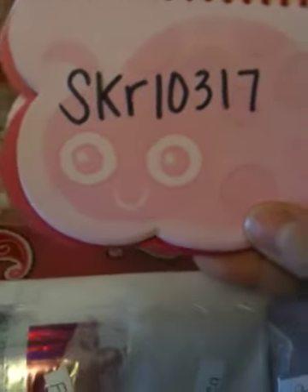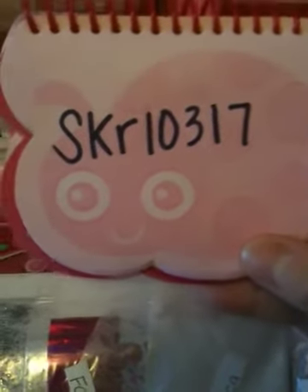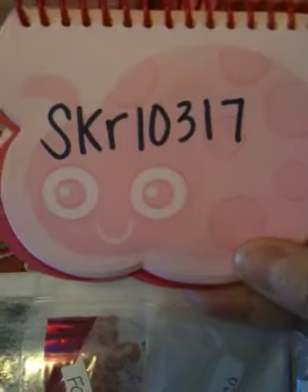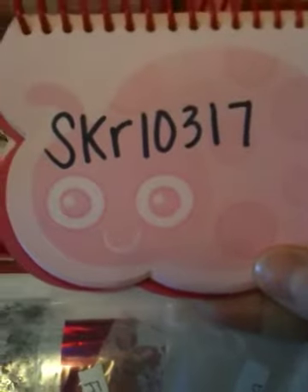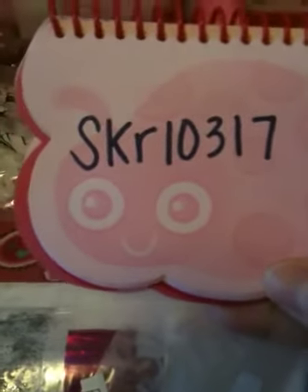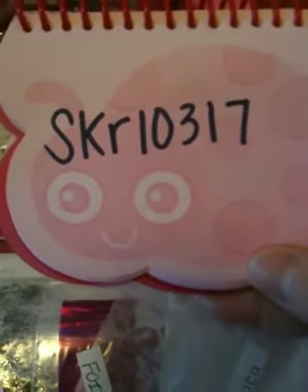I just wanted to do this video of a gift that I received from SKR 10317. She sent me some of her glitter mixes, but they're eyeshadow mixes with a little bit of glitter. I think that's just neat — she used eyeshadow on each one of these. Perhaps she saw one of my videos where I had a hard time adding eyeshadow and would get a lot of clumping, so she was so sweet to send me a few of her mixes that are all with eyeshadow.